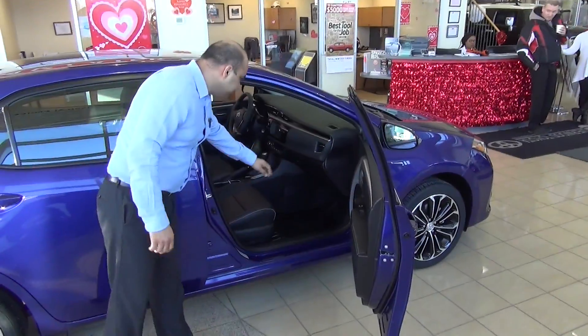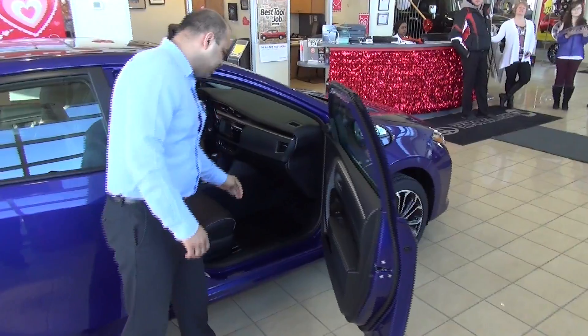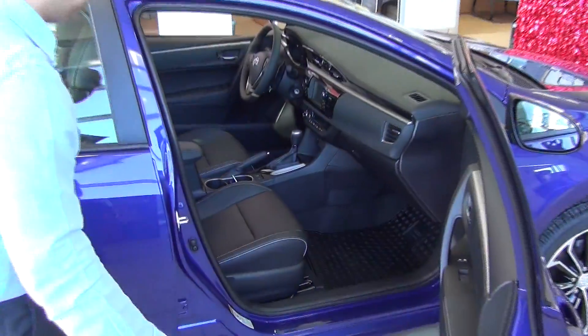The complete interiors have been redesigned. You have the soft touch interiors in the Toyota Corolla model this time around. You have comfortable bucket seats in the front, which gives you a better sporty feel.